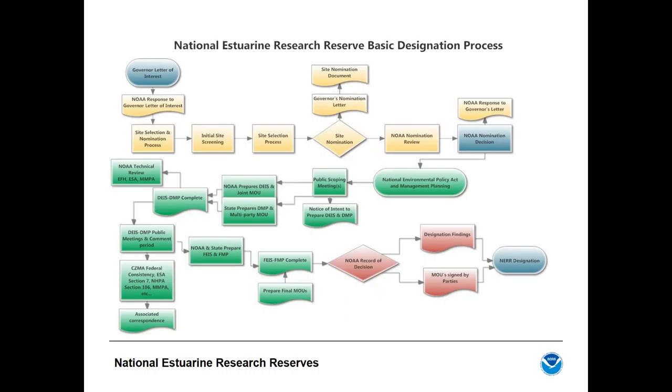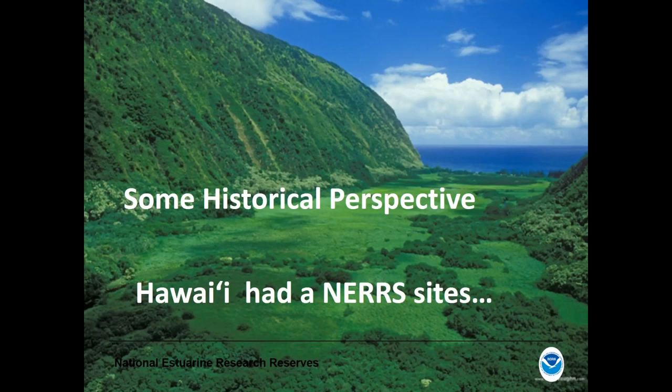Upon NOAA's approval of a nomination, several additional steps are required: the state develops a site management plan, NOAA leads an Environmental Impact Statement under NEPA since designation is technically a federal action, and an MOA is developed between NOAA and the state partner. An MOA between the state and all land-owning partners is also critical, especially for universities which typically don't own the lands. Eventually NOAA issues a designation finding and record of decision, and the administrator officially designates the new reserve.